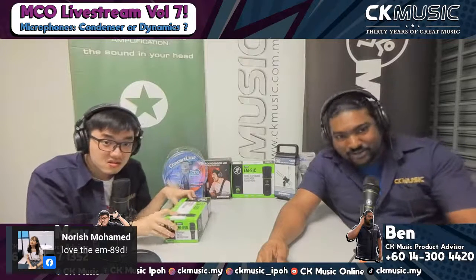We have a comment from Norish — love the EM89D. Same for me, this is my go-to mic when I'm doing a lot of things. If you notice, even the past few streams we've been using the EM89D.